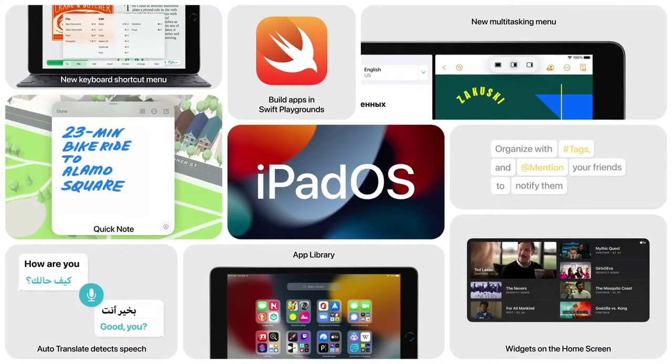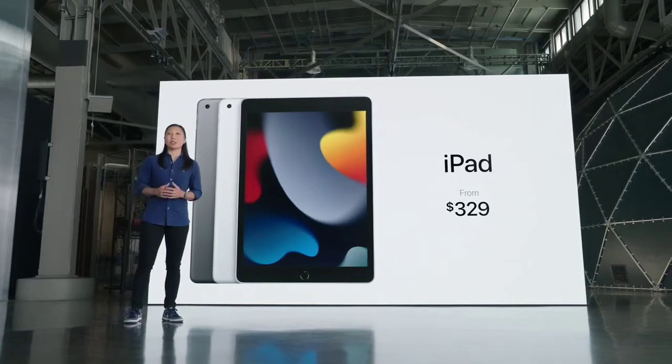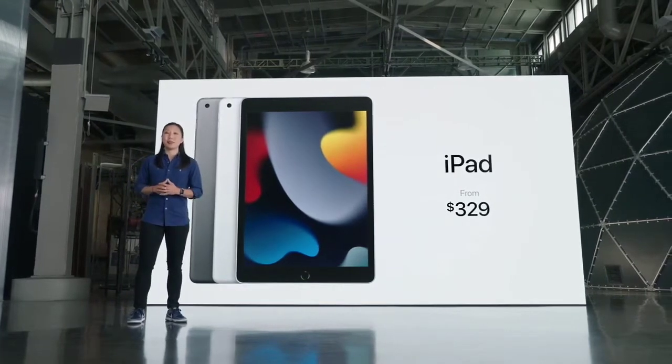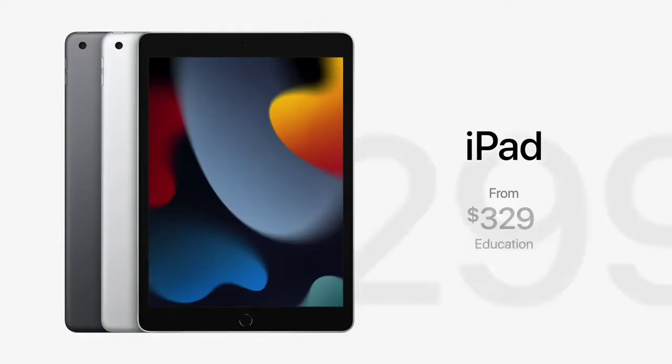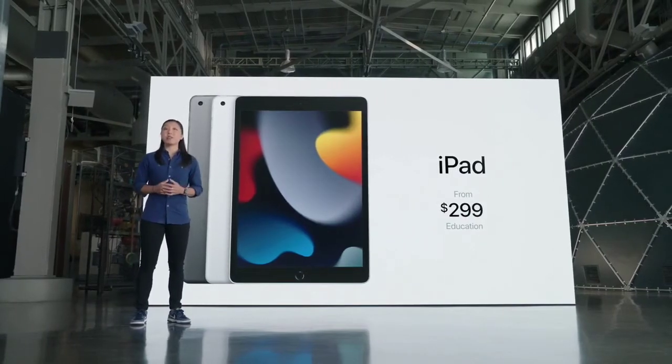iPad OS is so immensely capable and so easy to use, and this new iPad starts at just $329, with twice the storage starting at 64 gigabytes. For schools, it's even more affordable at just $299. It comes in Space Gray and Silver, and cellular models are available as well.